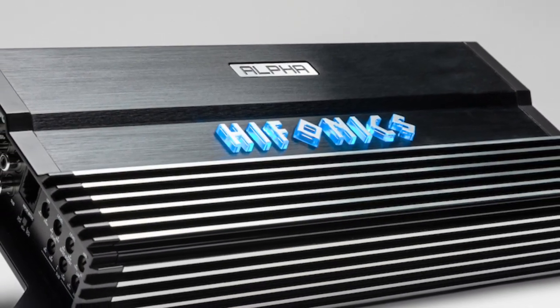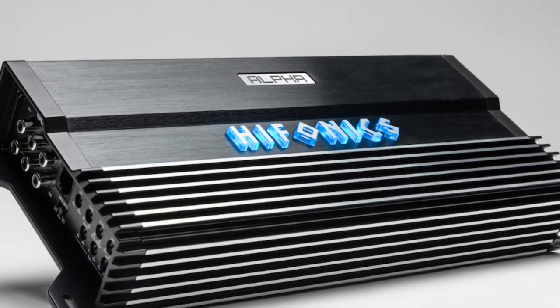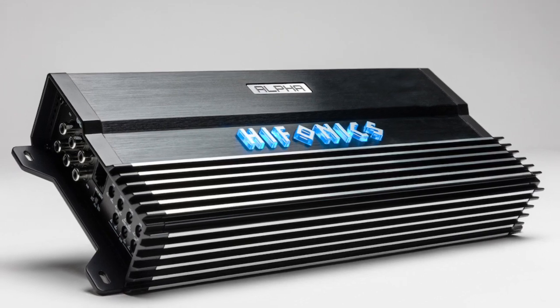There's even a hybrid five-channel amplifier that gives you both Super D class on the sub or fifth channel, and full range Super D class on the four channels that will run your speakers.